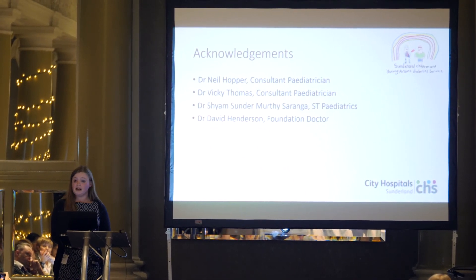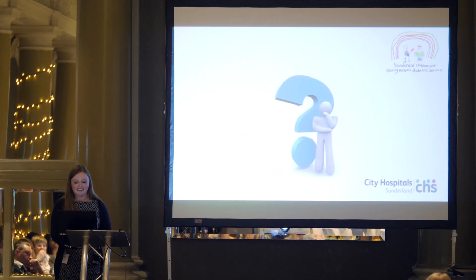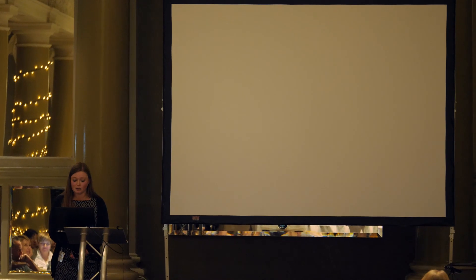Thank you to everybody else who was involved in collecting and reviewing all of this data. Any questions?